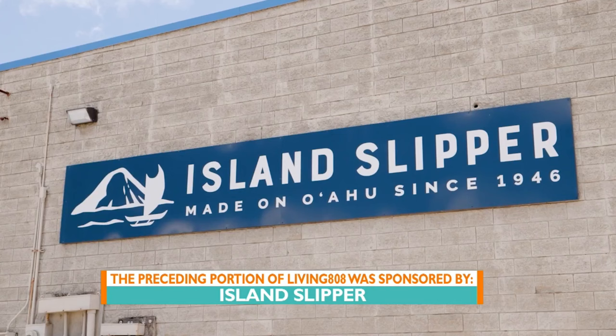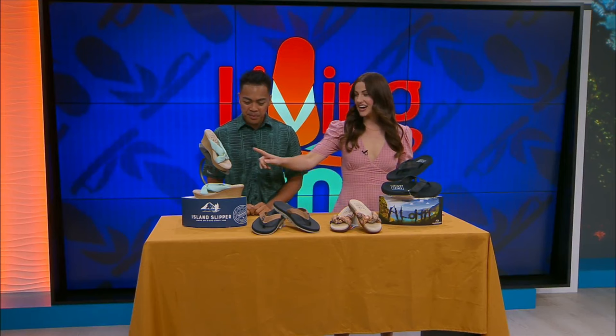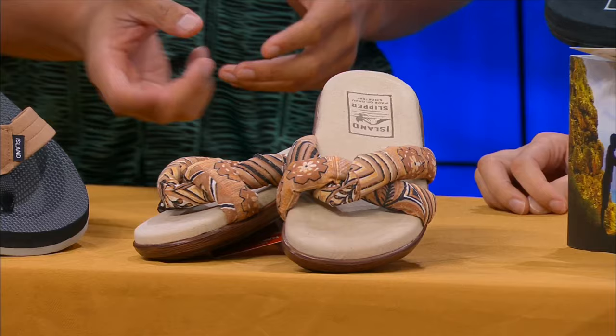Those are the four products they have on sale right now. I actually already have a pair of these but in tan. If I were to choose a new one, I'd go for this one. I like how it has a little cushion to it — it's not too soft. They actually make really good house slippers too.